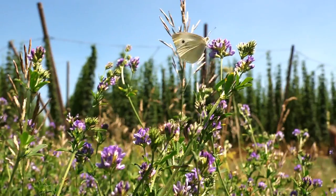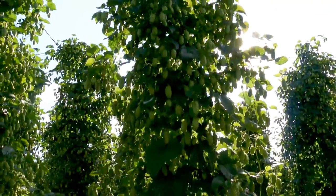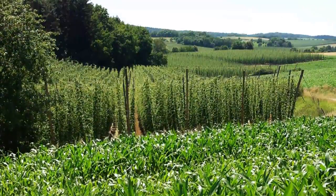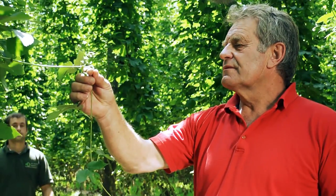Summer in Hallertau — hops have changed the scenery. The lush and lofty plants dominate the landscape. The growers now need to inspect their plants on a daily basis and make sure they remain lush and lofty. Before the harvest, the grower and the hop consultant meet to inspect the plants.